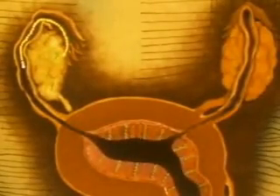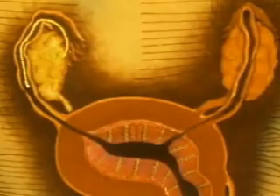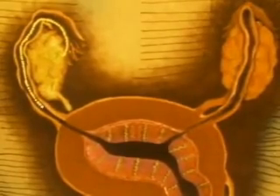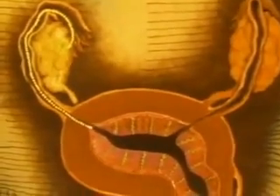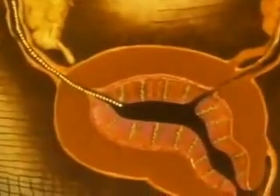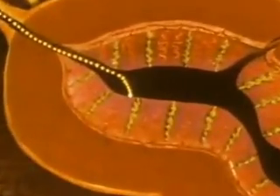As the cells divide, the embryo continues its journey along the fallopian tube. About one week after conception, it reaches the uterus, which is prepared to receive it with a network of blood vessels and glands.